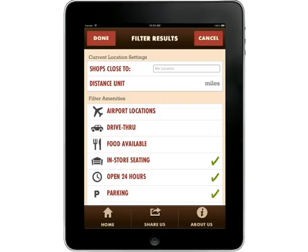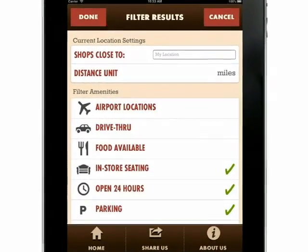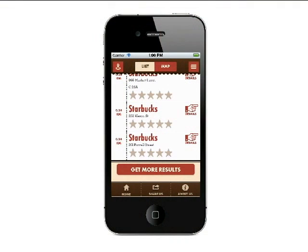Within the search functions, it also comes with several filters to find the type of shop you're looking for. Maybe you need something that's open 24 hours a day, or is Wi-Fi enabled, or maybe you don't want to get out of your car and you need a drive-thru — it has that ability. And unlike other location-based search apps, the results are only coffee-related.